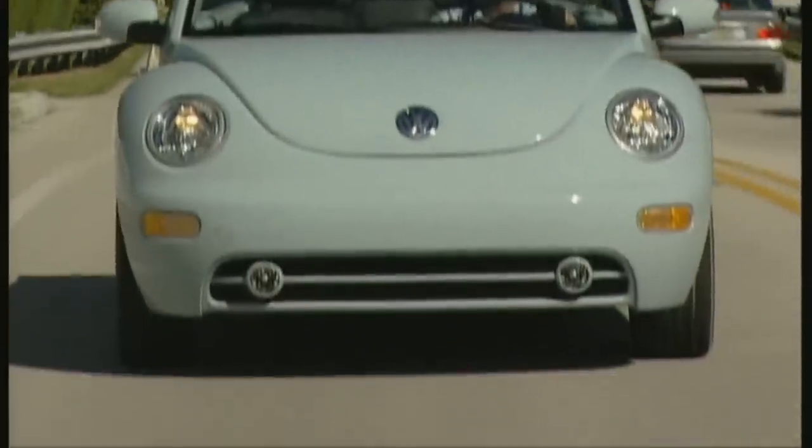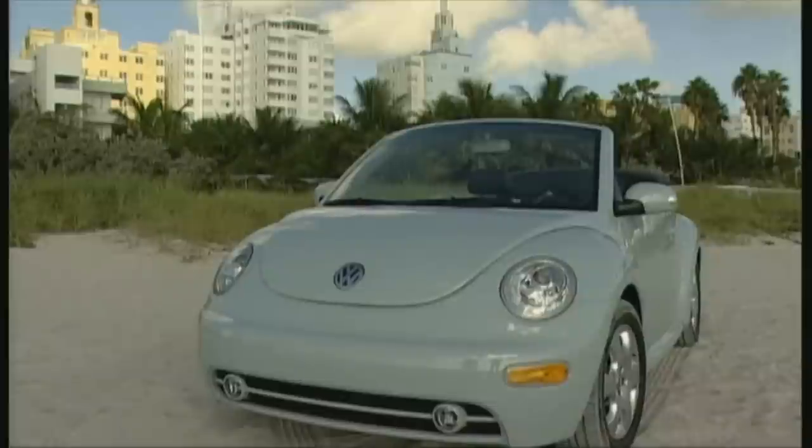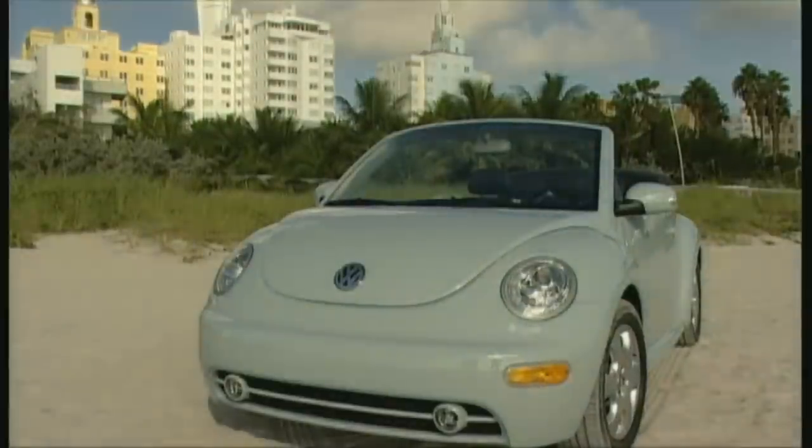Wherever it shows up, happy smiles. The first impression of the car is like the first impression of the beach girls — too good to be true. The Popeye Beetle is a joy to contemplate.